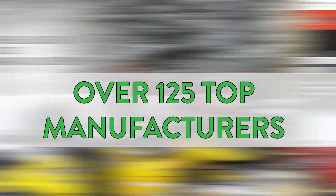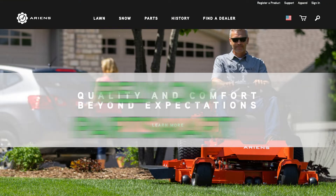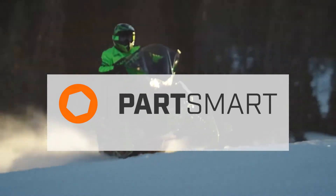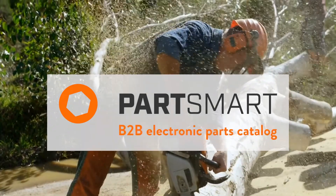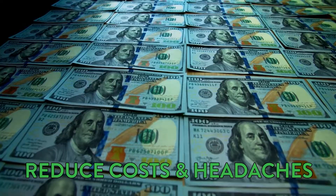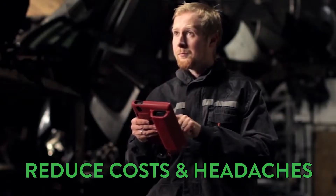Partsmart puts you in good company. Over 125 top manufacturers rely on it to provide up-to-date parts information in an intuitive, user-friendly format. Partsmart makes it easy to offer the ultimate electronic parts catalog to capture more of the market for your parts and reduce the costs and headaches of after-sales support.